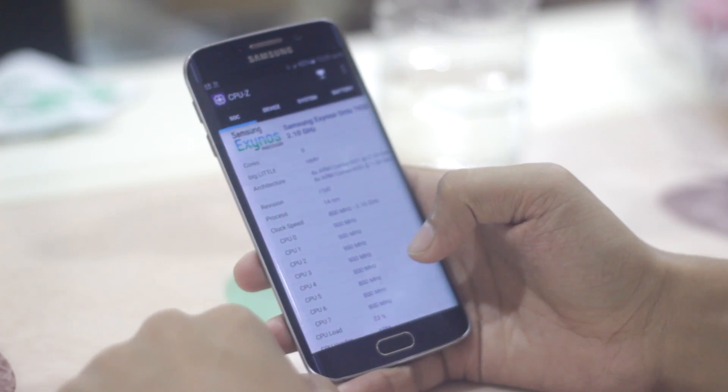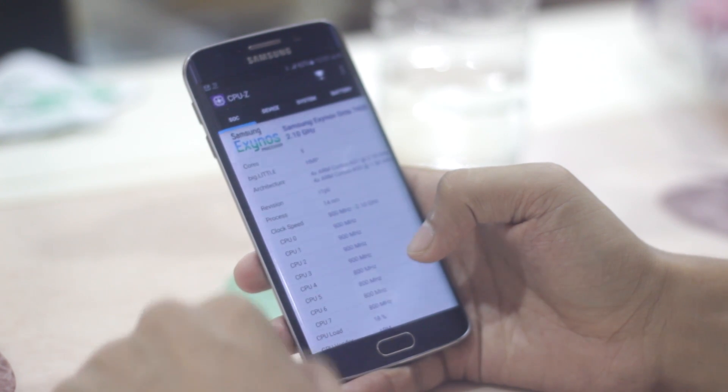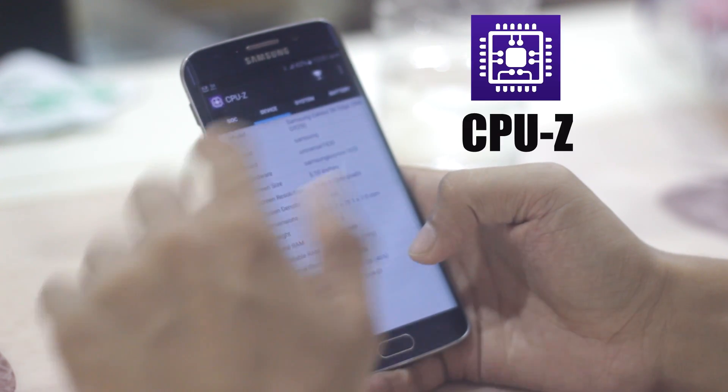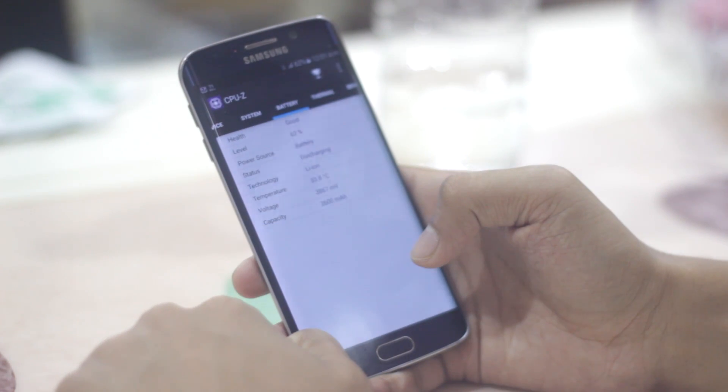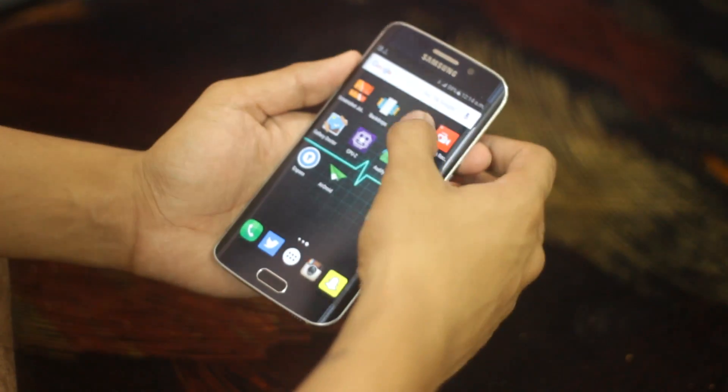Do you know everything about your smartphone? Well, this is the app that can help you right now — this is CPU-Z. It helps you find out about the processor you are using, how much battery life and battery capacity your device has, and all other hardware details.